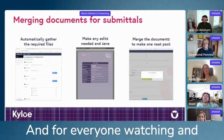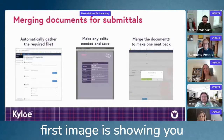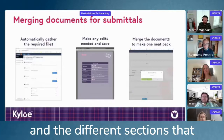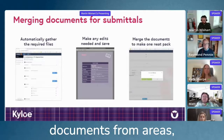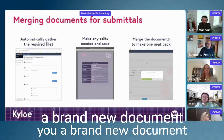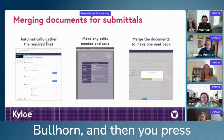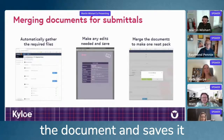For everyone watching and listening, we've got the process lined out here on the screen. On the left-hand side, the first image shows what the doc merge packet looks like when it loads up and the different sections we're able to pull through from different areas in Bullhorn. In the middle, there's the ability to create brand new documents as part of the process, with the option to review and edit within Word while still connected to Bullhorn. Then you press the big green button to create the document, and it saves it straight back to Bullhorn.